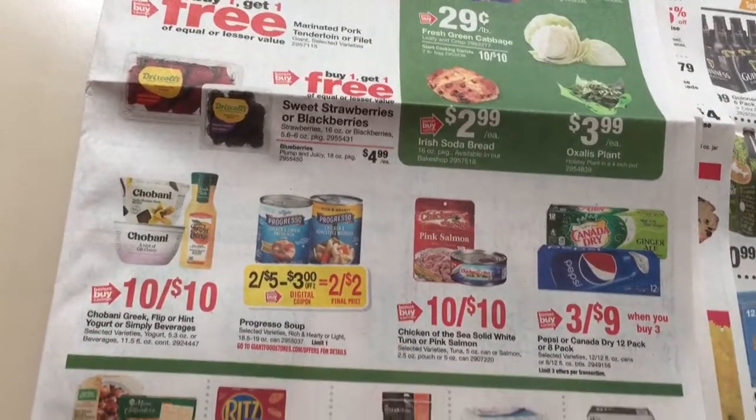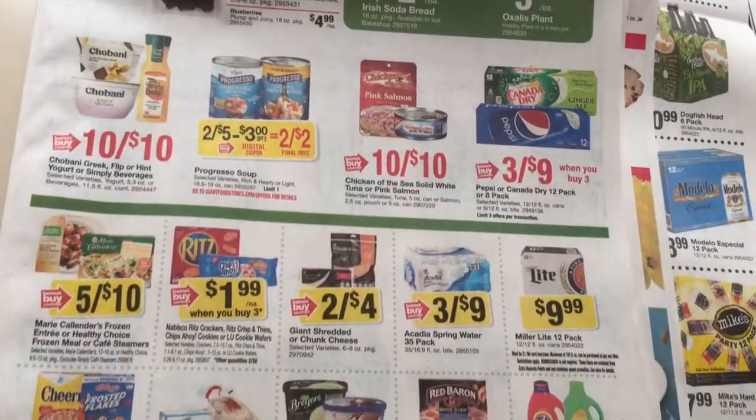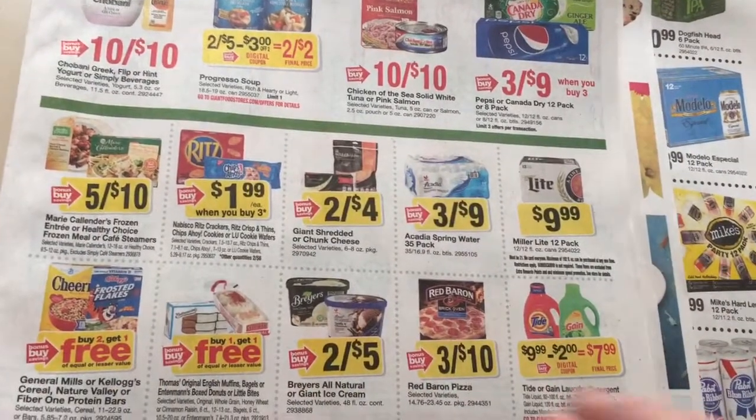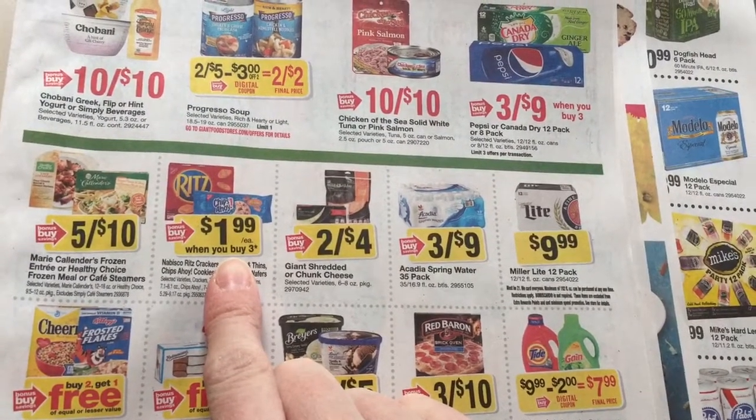We're getting a digital coupon, so two for two on the Progresso. There's a $1.25 rebate on Ibotta if you have not used that yet. $1.99 when you buy three — we do have a coupon, I think it's a dollar off three maybe.